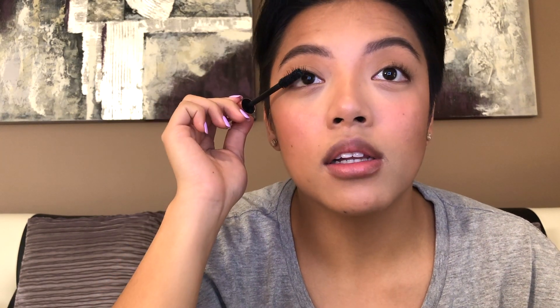Now I'm going to curl my eyelashes — I think I got this eyelash curler from Daiso. For mascara I'm using the L'Oreal Paris Paradise Mascara in black. A tip: I put the wand at the base of my eyelashes and wriggle it up instead of just going straight up. I feel like it coats and spreads my eyelashes more — before I started doing this they would just clump together.